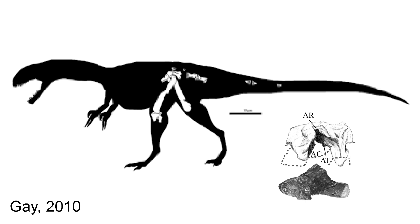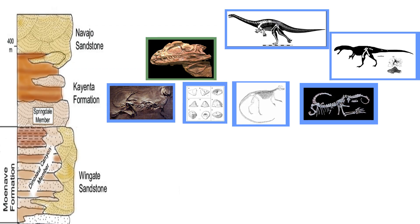One dinosaur that further hints at a Jurassic age is Kayentavenator, which some researchers argue is a basal tetanuran theropod closely related to the late Jurassic dinosaur Allosaurus. So fossil evidence from dinosaurs appears to lean toward an early Jurassic age for the Kayenta formation, but also suggests that dinosaurs were somewhat immune from this mass extinction across the Triassic-Jurassic boundary.